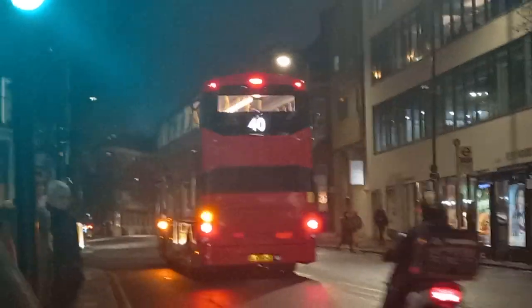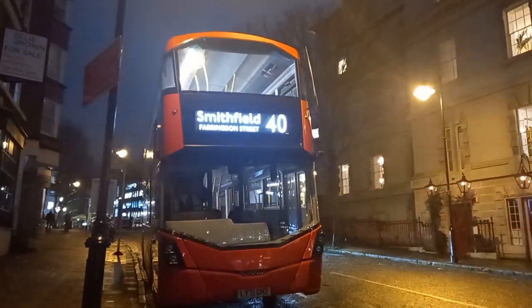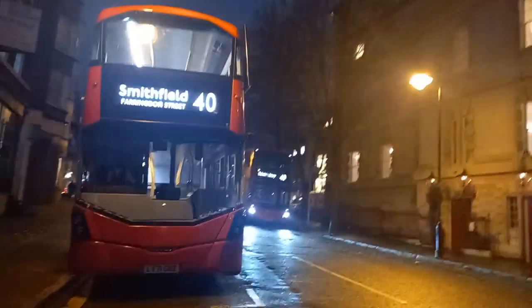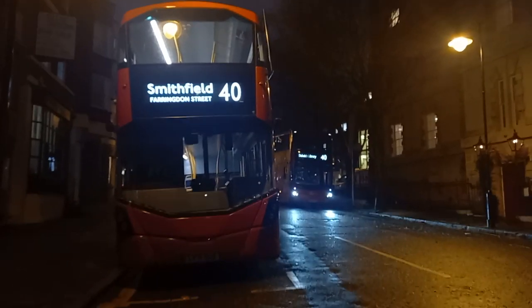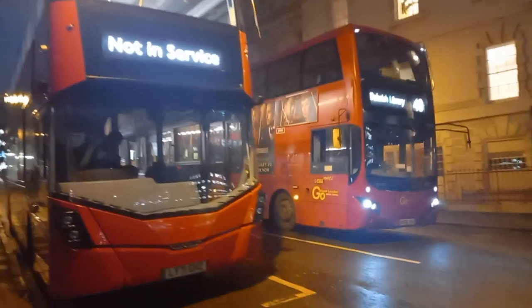Got to get LED change if I can, included a tour. Smithfield, here it is — it's called Farringdon Street. The blinds are different. Not in service. I'm HV57. The blinds are different.